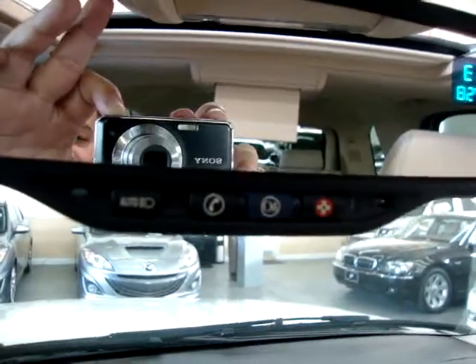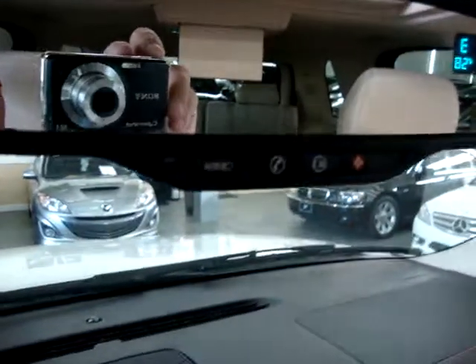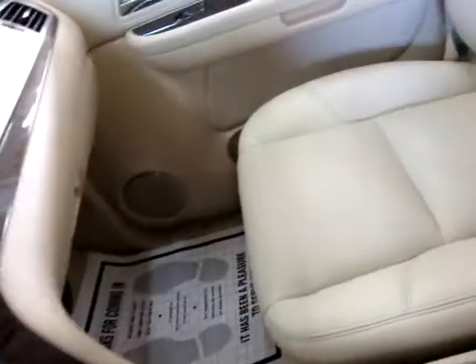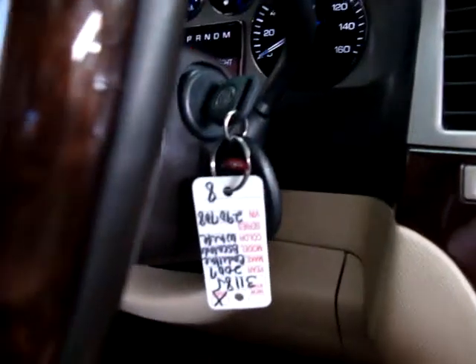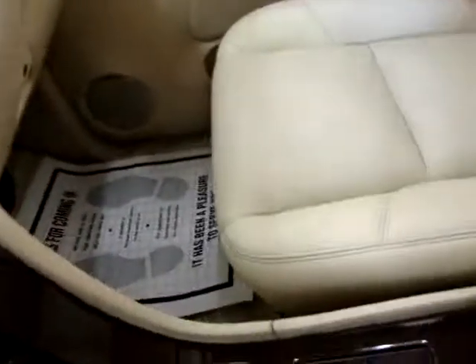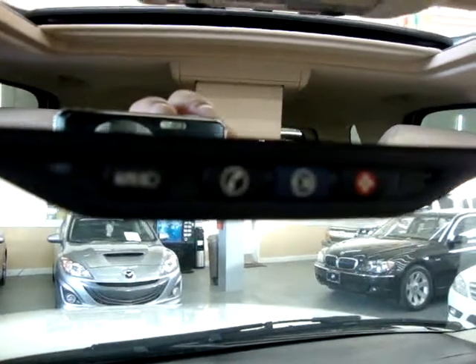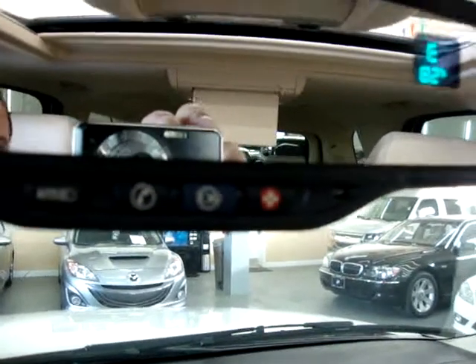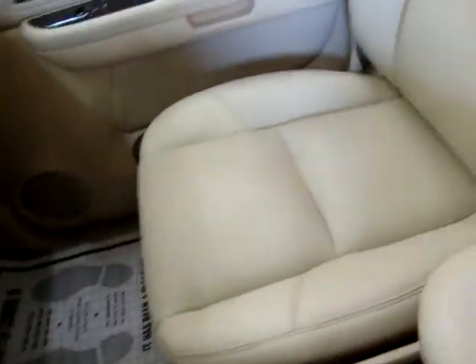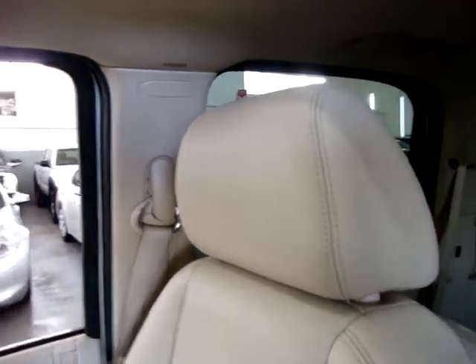The OnStar system will send an immediate signal to the OnStar center if any airbags deploy. They'll attempt to contact you through the car; if you don't respond, they'll dispatch emergency vehicles. If you lock your keys inside, you call OnStar, identify yourself, and they'll remotely unlock the car — saving you a locksmith fee. If you're lost, press the blue OnStar button for turn-by-turn directions. The red button is for emergencies. If you buy this vehicle, you get three free months of OnStar, and if you don't like it, you can cancel for a full refund.